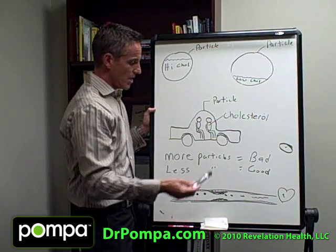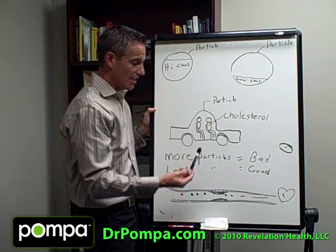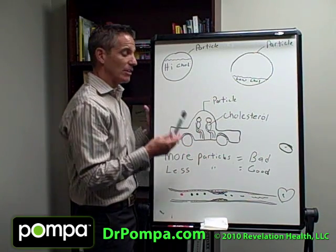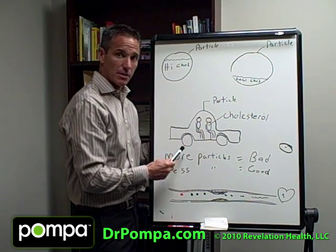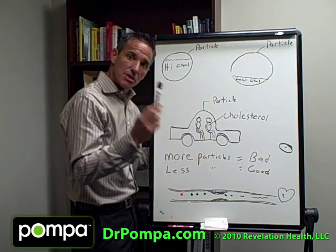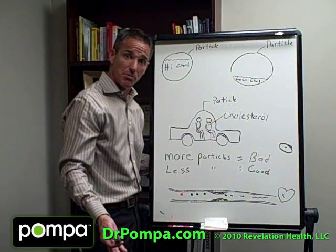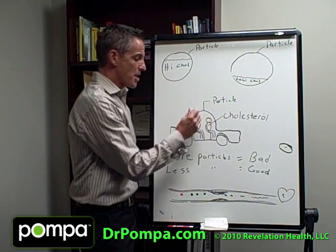Let me give you a great example using a car. The car is the particle that carries the people, which represent the cholesterol. If you had a car with one person, that'd be someone with low cholesterol. A car with five people would be someone with high cholesterol. Now, what matters in a traffic jam — the number of people in the cars, or the number of cars? The number of people in the cars is irrelevant — it's the number of cars that matters. Same with you: it's the particle number that matters, not the cholesterol carried. The more particles you have, the worse it is; the fewer particles, the better.